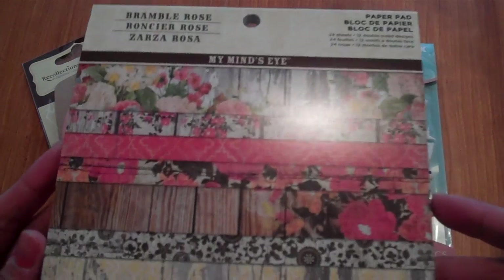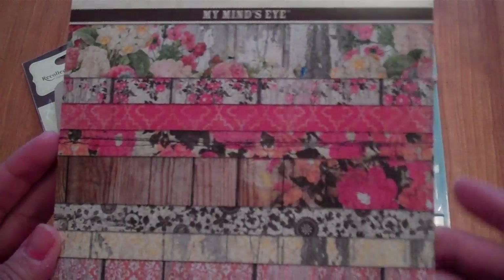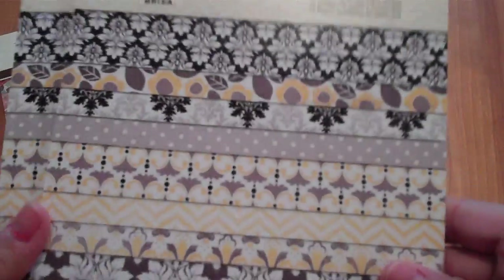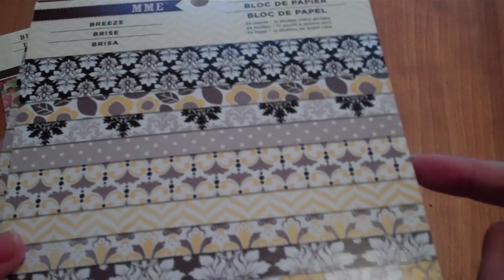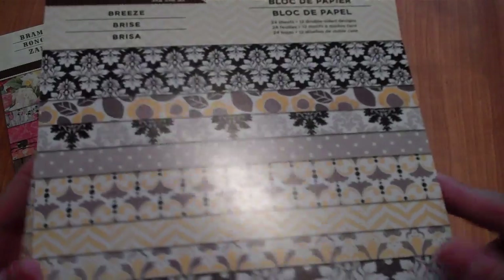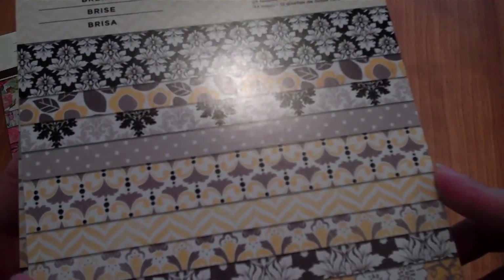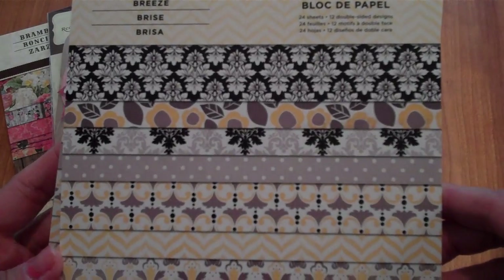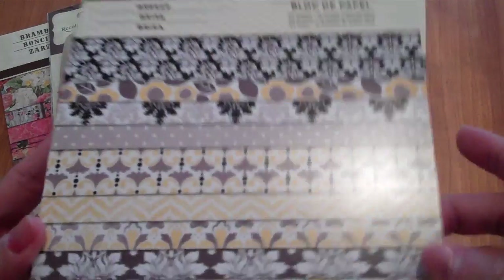I used my coupon on the 6x6 My Mind's Eye Bramble Rose paper pad. I also found two My Mind's Eye Breeze paper pads — you guys know these were a penny at Michaels. I'd been looking for them and hadn't seen them at my local Michaels, and then all of a sudden they were there, so I picked up two.